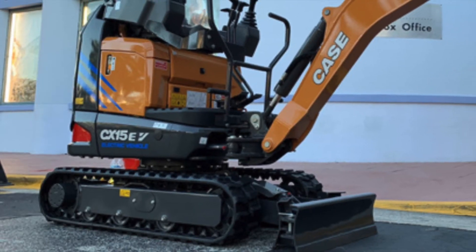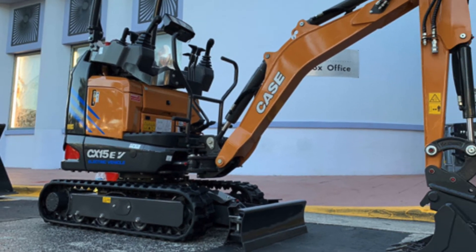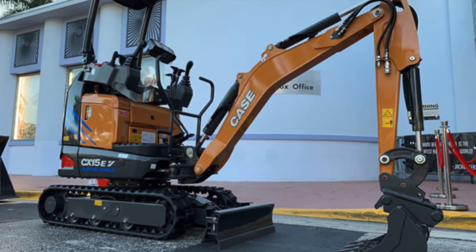Depending on the type of work, the Case CX-15EV will provide enough power to work through a full 8-hour workday.